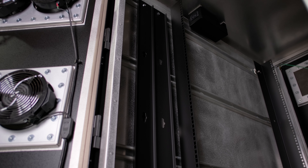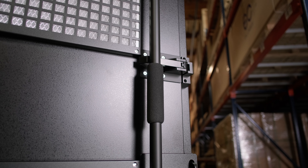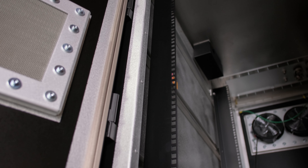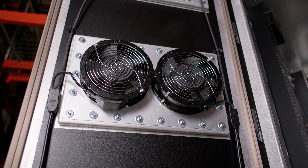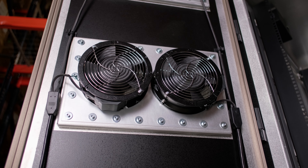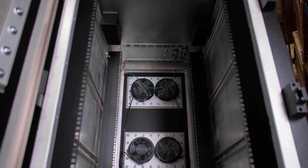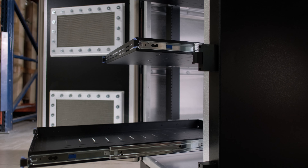Defense Shield is in a class of its own. Constructed from aerospace-grade aluminum, it's the only full-size RF shielded cabinet engineered specifically for data center deployment at scale. It is UL listed, provides ample cooling, is lightweight enough to be supported by traditional data center flooring, and is engineered to effectively attenuate signals from 1 megahertz to 40 gigahertz.